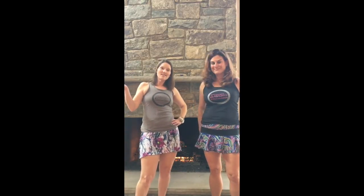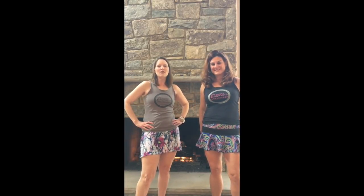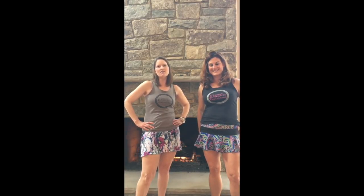So those are our skirts and we're going to take some pictures now. Check out the rest of our blog so that you can see all about the Skirt Sports Skirt Box.